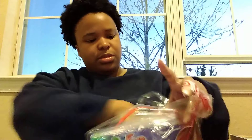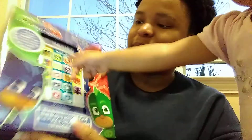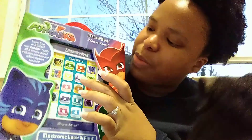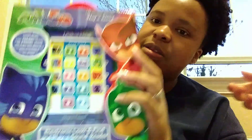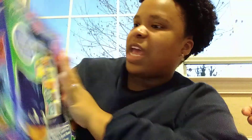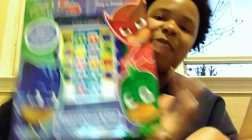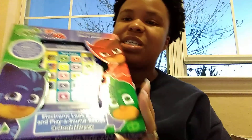Then we have this PJ Masks book — it's like a boxed set that came with eight books. It's the PJ Masks 'Look and Find, Play a Sound' set. It has a read-along feature where it tells you which books to pull out and what buttons to press. It's an electronic look-and-find play-a-sound reader — an eight-book library with eight PJ Masks books. I've opened it to look through and it's pretty neat.